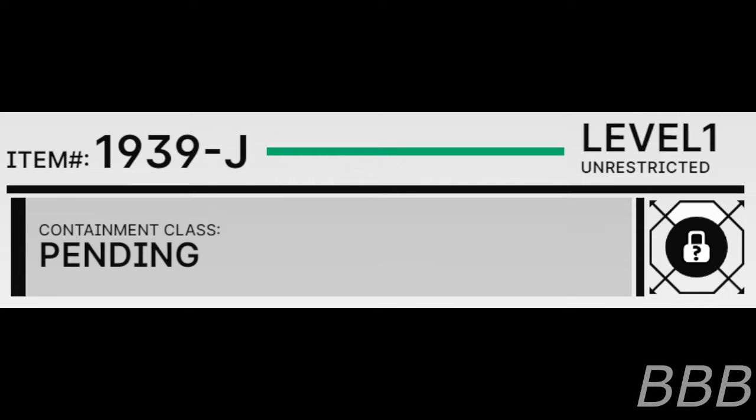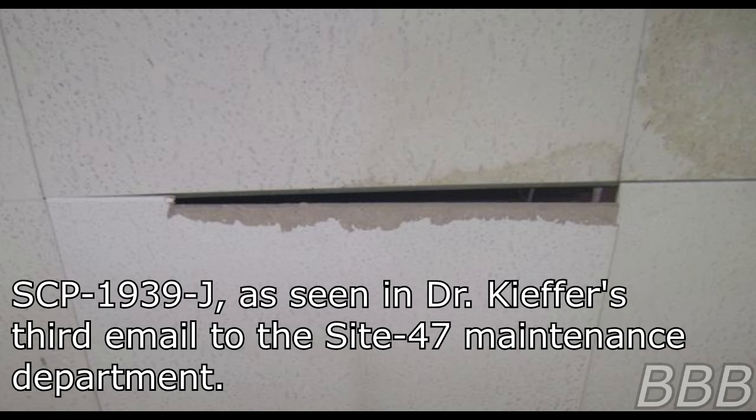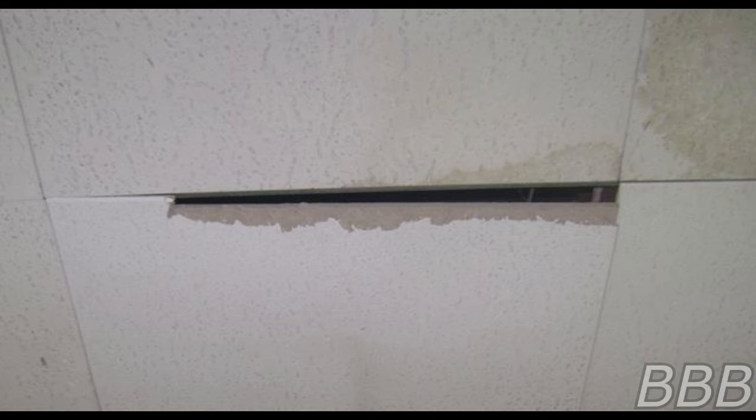Item Number SCP-1939-J. Security Level 1. Containment Class: Pending. Special Containment Procedures: SCP-1939-J is to be neutralized as soon as possible. However, the anomaly is currently uncontained.